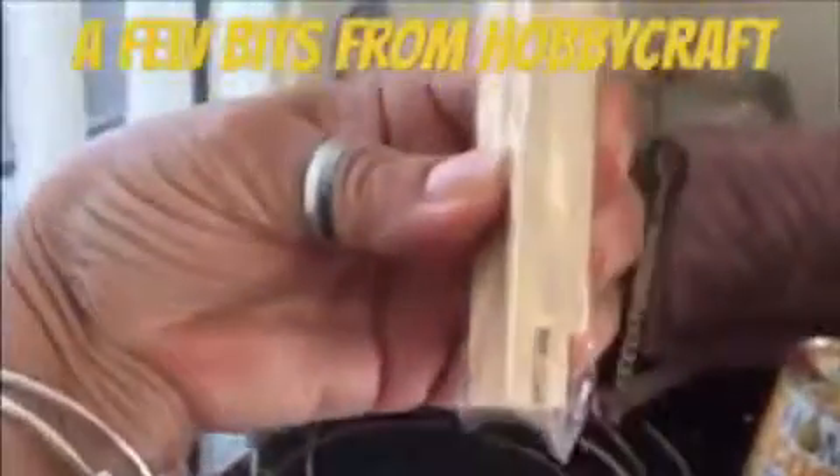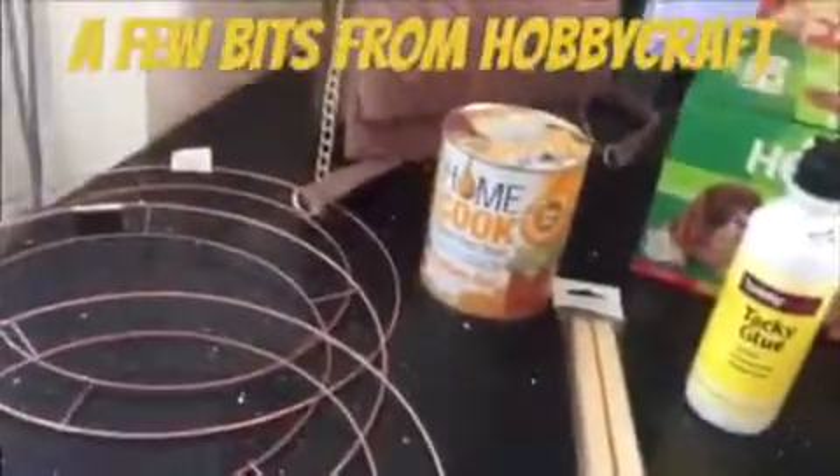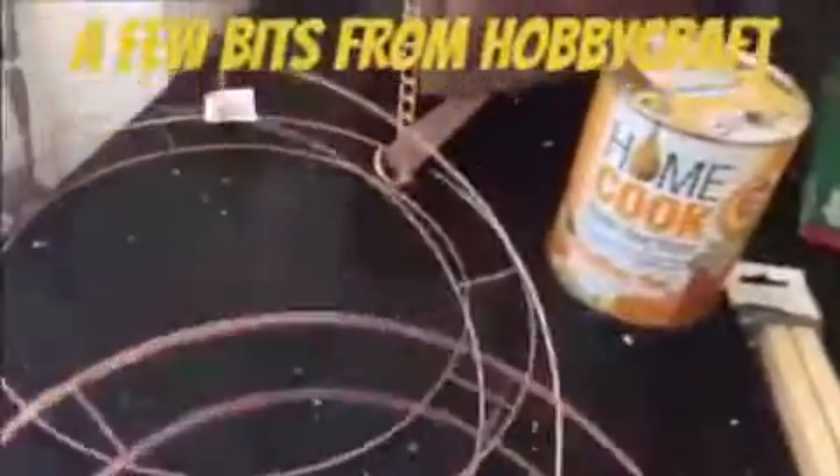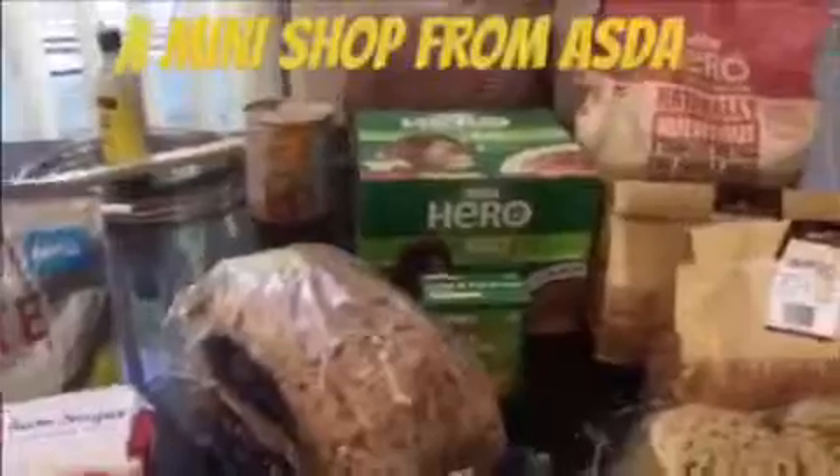I also picked up these interlocking bar frames — they've got little bits where you join them together. I got these because I want to make a square wreath for Christmas, as well as the round ones. And I picked up these ready to do the actual Christmas round wreaths. That's everything from Hobbycraft today.